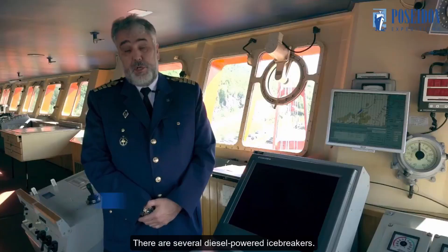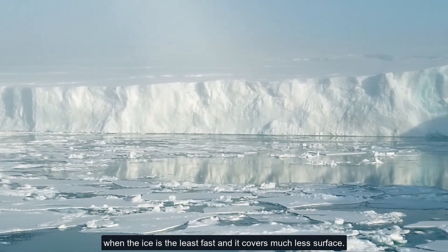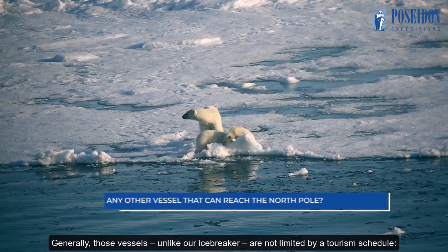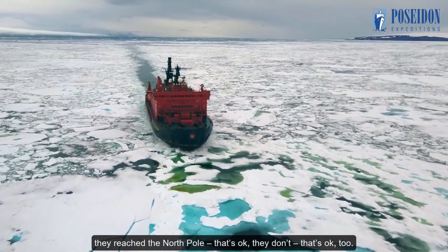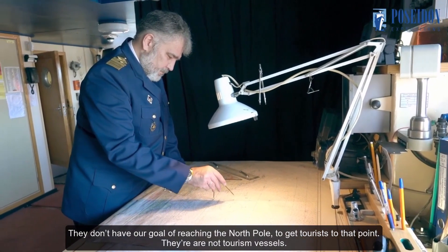There are several diesel-powered icebreakers. They explore the central part of the Arctic at the end of August and September when the ice is the least fast and covers much less surface. Generally, those vessels, unlike our icebreaker, are not limited by a tourism schedule. They reach the North Pole — that's okay. They don't — that's okay too. They don't have our goal of reaching the North Pole to get tourists to that point. They are not tourism vessels.